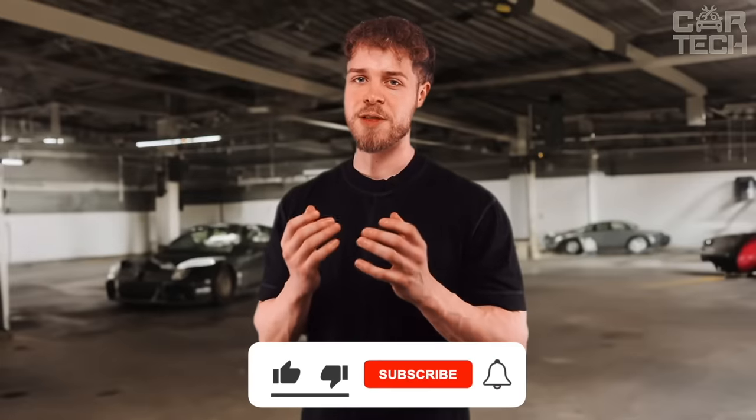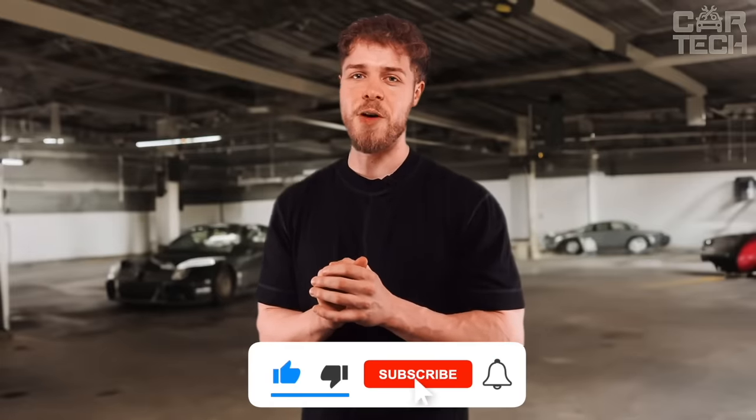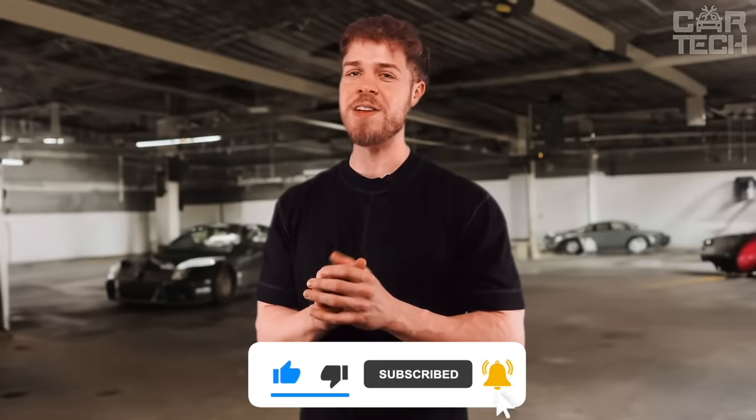Don't forget to hit that subscribe button to stay on top of all things car tech. See you in the next video!